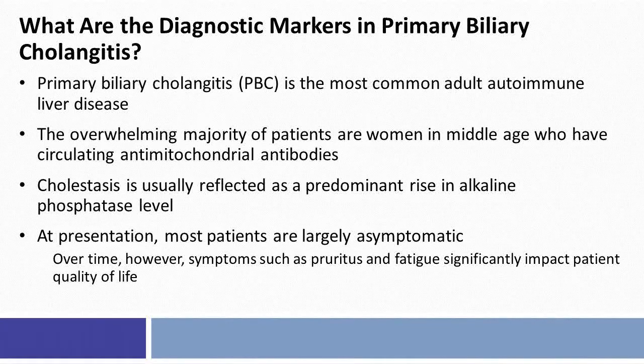It's important to keep in mind the diagnostic markers in PBC. PBC is a common adult autoimmune liver disease, but still overall quite uncommon — some would consider this a rare disorder in comparison to non-alcoholic fatty liver disease or viral hepatitis. The overwhelming majority of patients are women in middle age who have circulating anti-mitochondrial antibodies. Cholestasis is usually reflected as a predominant rise in serum alkaline phosphatase values, and at presentation most patients are largely asymptomatic.